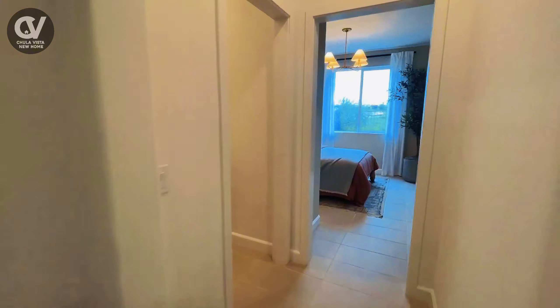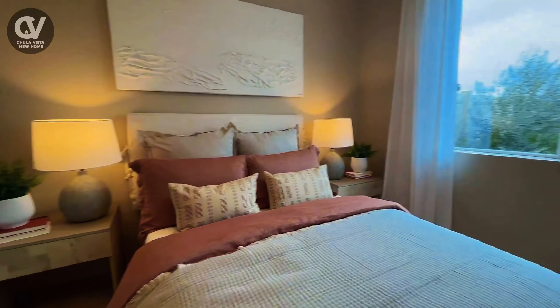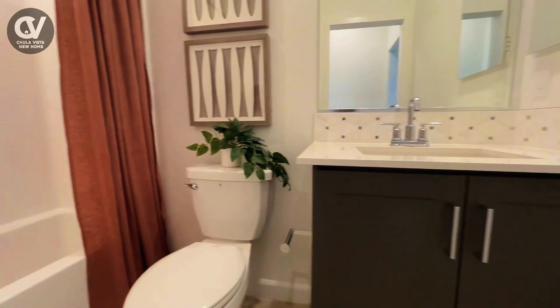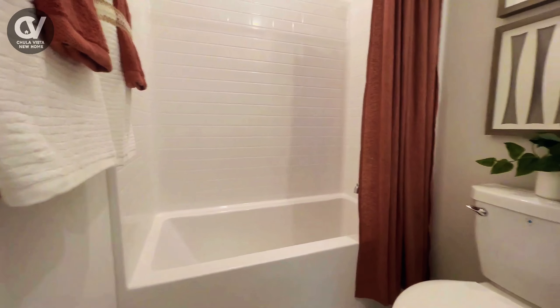On the first floor you'll also find a versatile secondary bedroom. It's the perfect spot for overnight guests providing them with comfort and privacy. Alternatively this room can be transformed into a home office giving you the flexibility to work from home with ease.